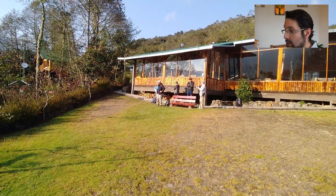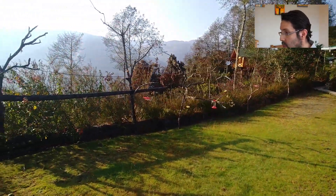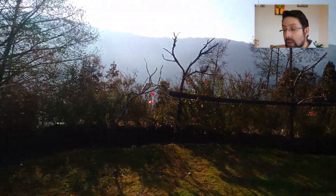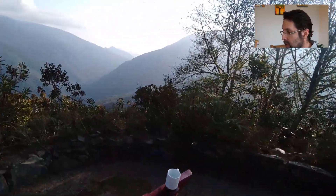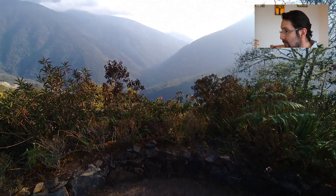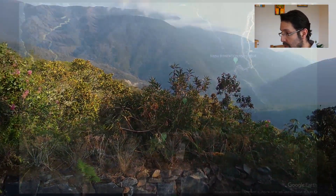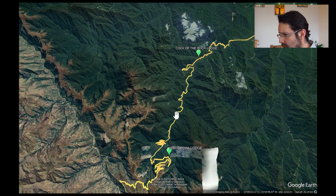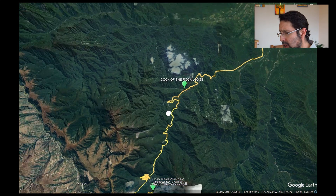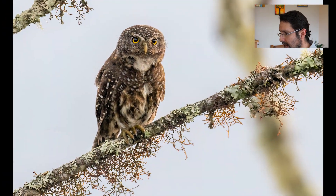Our first stop was Huayquecha Lodge. This is one of the mornings — the only morning we had there, since we didn't spend a night. You can see the feeders in the background, and behind them the valley where the Manu Road goes through. That's the valley you were looking at, and then the second day we started heading down through it.